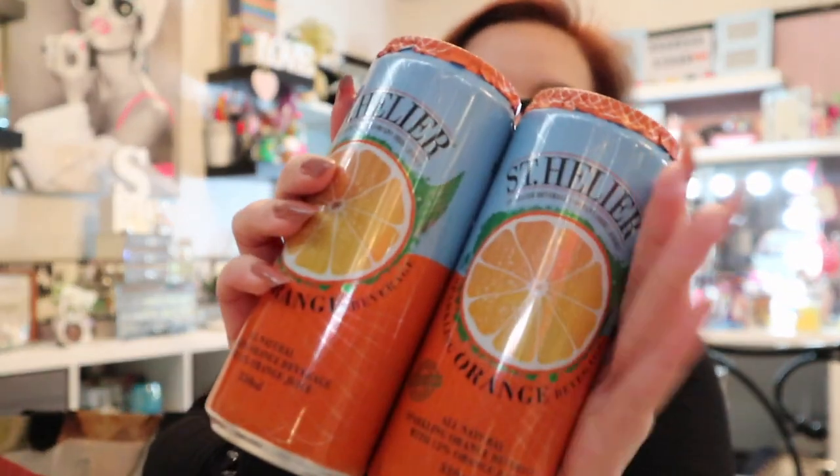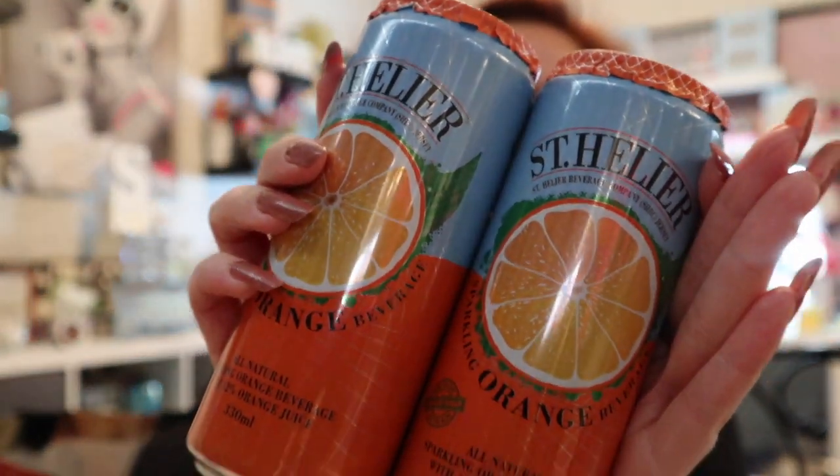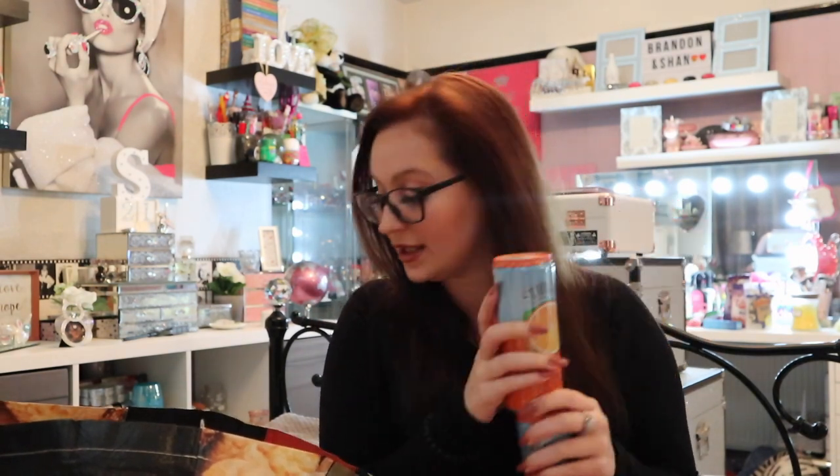If you go to Home Bargains, always pick up St. Helia — 49p a can. I always get two orange and two lemon. Great for just when I come back from a walk and want a little energy boost.